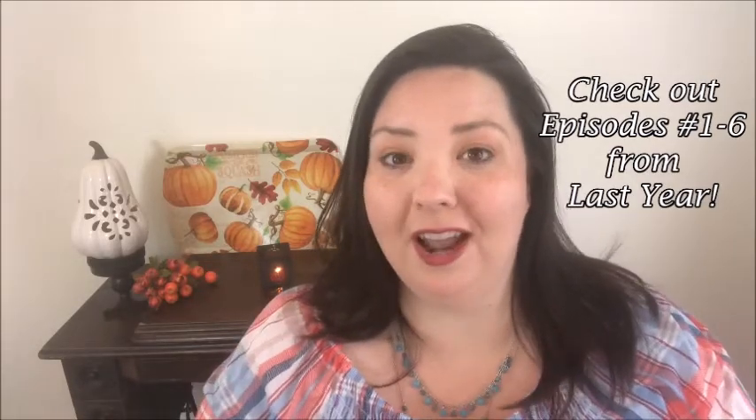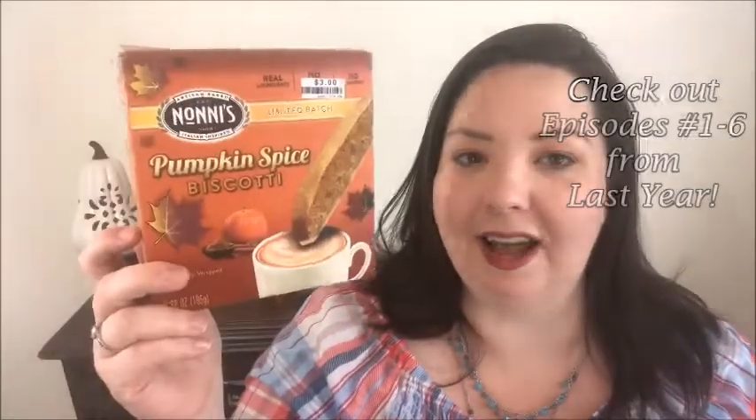The first thing I'm going to try is the pumpkin spice biscotti. I got these from Big Lots for $3. These are definitely worth it, especially if you like these in your coffee station for breakfast or for a snack. I would definitely recommend buying these. The quality is delicious. I'm going to try one here on camera for you, but I've actually already had one.